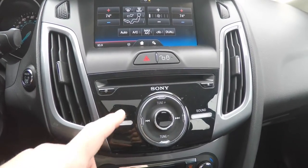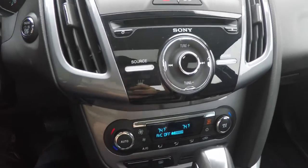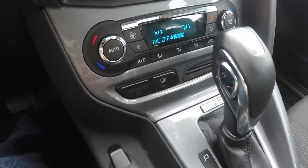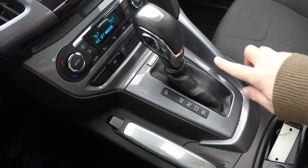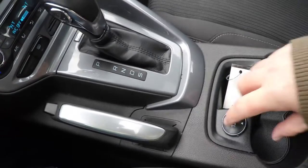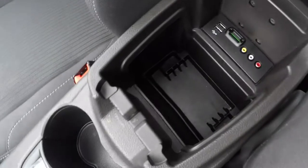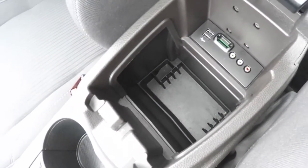Moving down, there's piano black trim around the Sony sound system with CD player and manual controls for the automatic climate. You have charcoal gray bezels on the shift surround, a 12-volt power point, dual front illuminated cup holders, storage in the center armrest with two USB ports, an SD card slot, and AV audio cables.